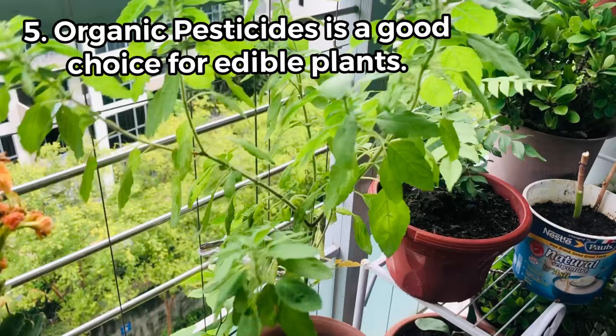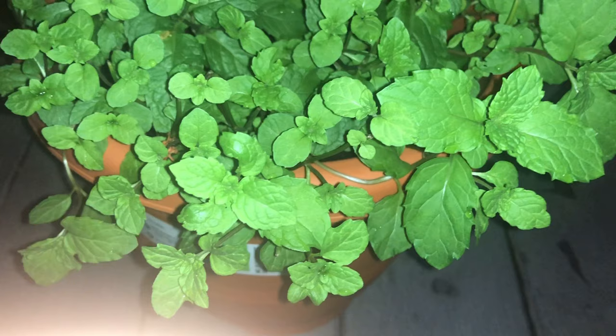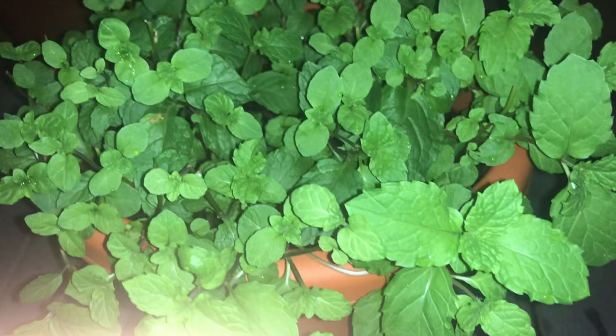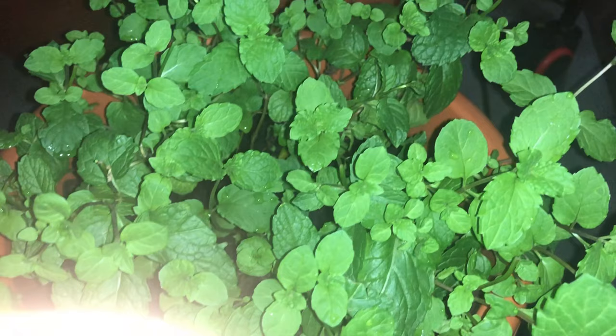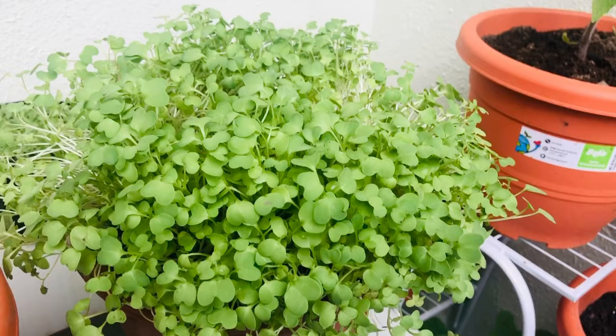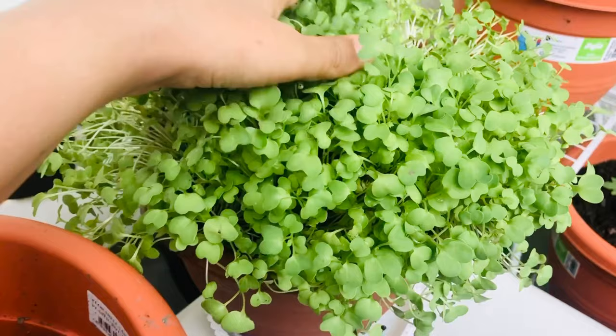To avoid diseases and insect attacks on your plants, keep spraying cinnamon concentrate on them. It can be made very easily and I will be sharing the link in the description. For the attack of mealy bugs, I have made a video which I will also share in the description — please watch it and keep spraying whenever you see any insect attack on your plants.